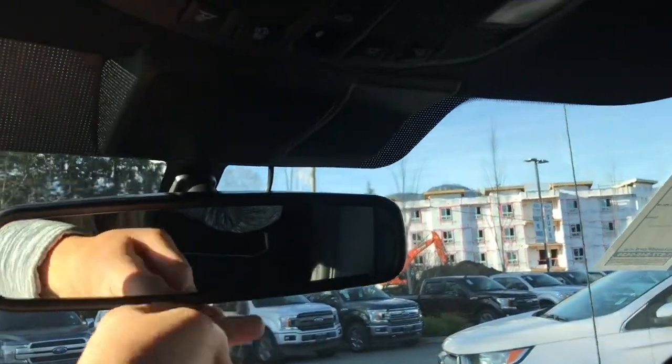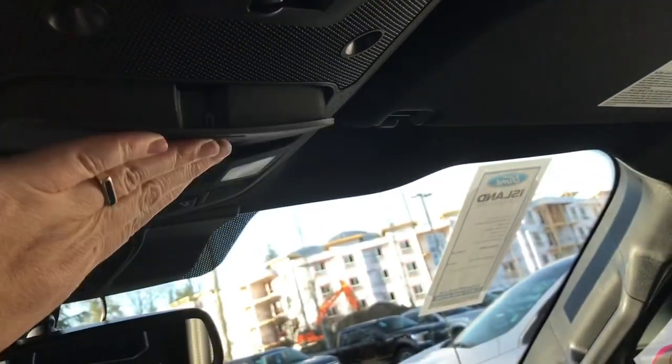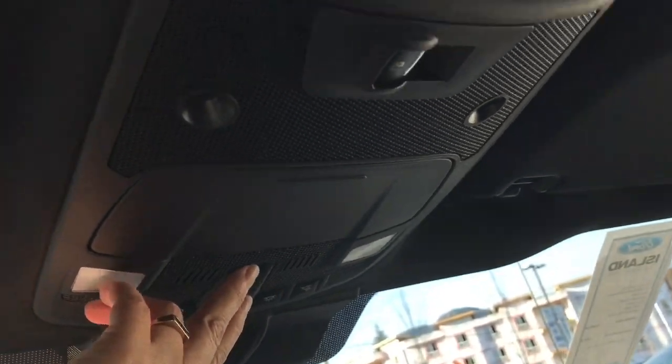A locking glove compartment. Up above, an auto dimming rear-view mirror, your universal garage door opener, lighting controls, and sunglass holder. You have a power sliding rear window controlled by a button, and there's a moon roof so you can push that for some nice fresh air.